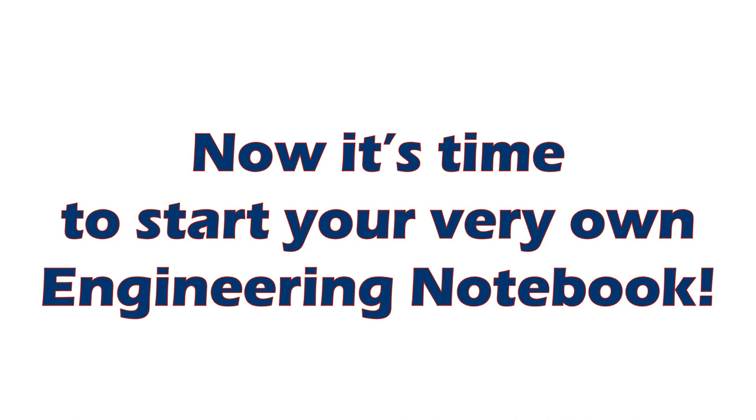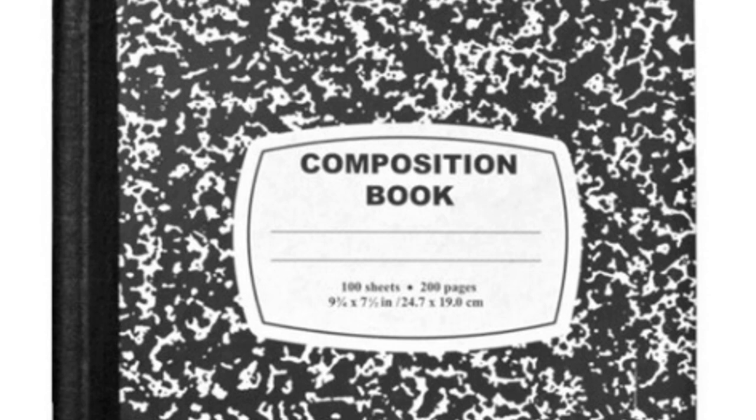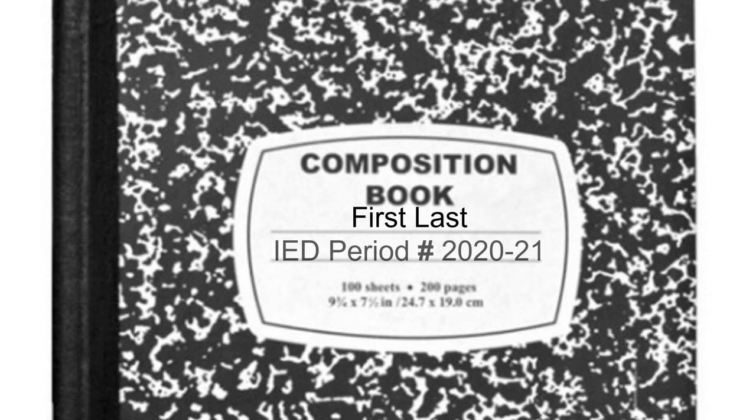Now it's time to start your very own engineering notebook. Take out those composition notebooks from class. On the very front, make your title page — put your first name and last name, then write IED period 1 through 8, then the year 2020-2021. Open the front cover, and on that very first page on the right, write your table of contents. Your first entry is going to be shoe sketch — write the entry name on the left-hand side and use dots leading to page number one.